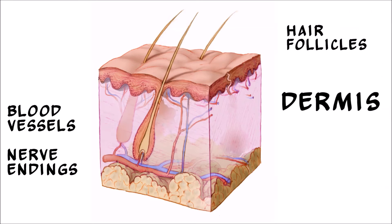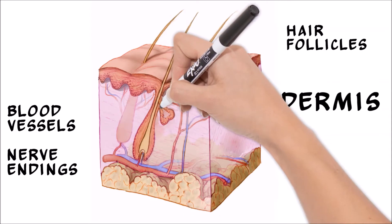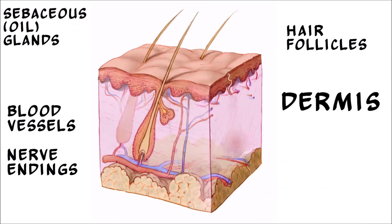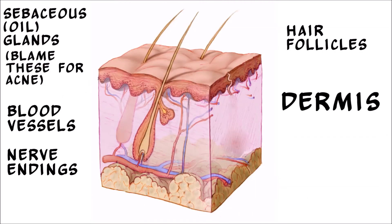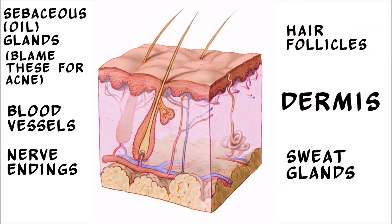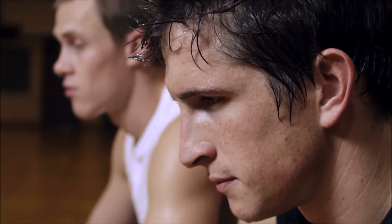Sebaceous glands, also known as oil glands, are located along the hair follicle, and produce a waxy oil called sebum that lubricates the hair and skin. These glands are found in the greatest concentration on the face and scalp, and are the culprits behind acne. Sweat glands produce sweat. Sweat is mostly water, but it does contain salt and some other waste products. Each sweat gland has a duct that reaches up to the surface of the skin, which allows sweat to escape.